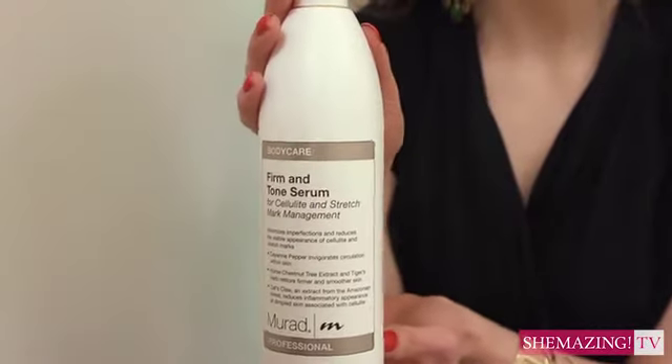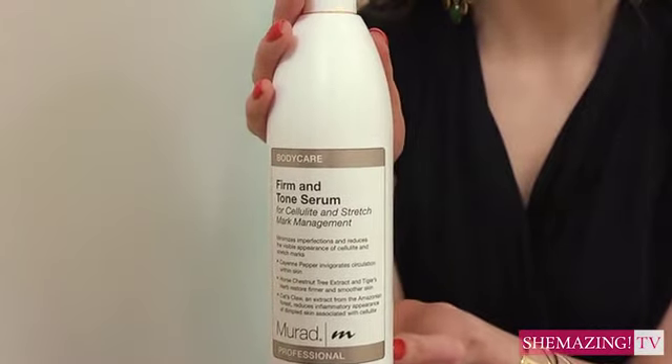Do you have any top tips for treating cellulite at home? Our body firming creams are very good for improving the appearance of cellulite, and there are lots of things you can try at home to improve your circulation, like exercise and body brushing — but really there's nothing you can do at home that will actually completely remove your cellulite.